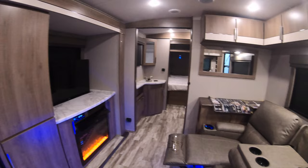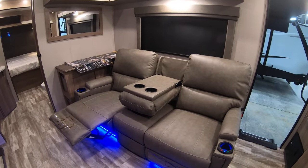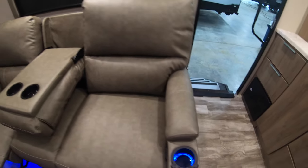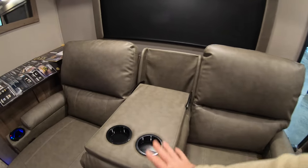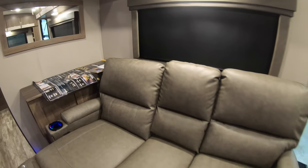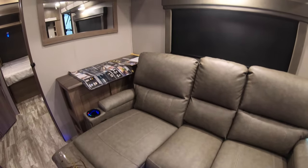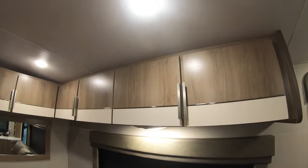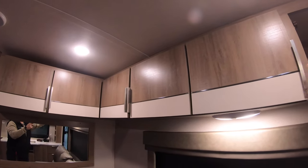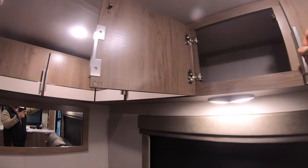Across from that you do have the Thomas Payne theater seats, which have heat and massage, lights under the cup holders. You do have this fold down armrest with more cup holders, or if you want to kind of lay down you can just flip that right up. The two sides recline. And then you have a lot of overhead storage as well that runs all the way through, so you can stick some of those longer items up there.